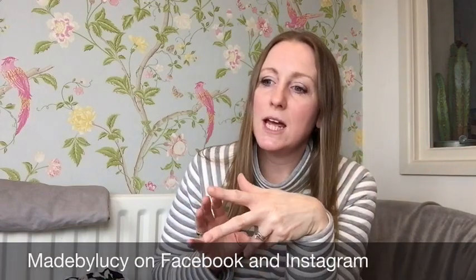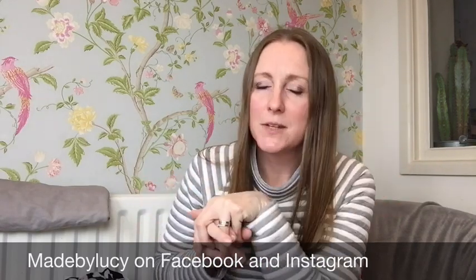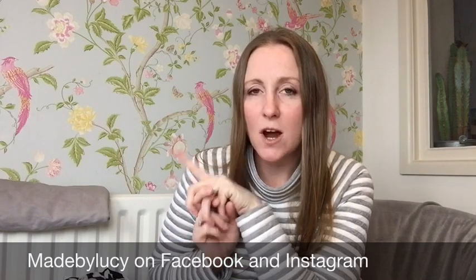I also have some dinosaur fabric that I came across and bought from my lovely friend Lucy Bennett. If you haven't checked her out yet, we did a sew swap — that's another one of my videos in the archive. She runs a website, is also a tutor, and teaches online sewing classes. I bought some dinosaur fabric from her before Christmas. Those two fabrics — the sharks and the dinosaurs — are going to be shirts for my son for the summer.